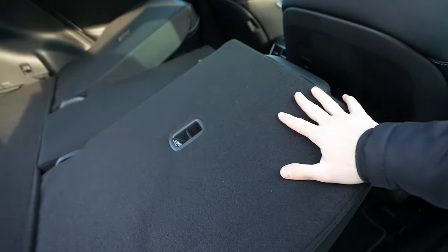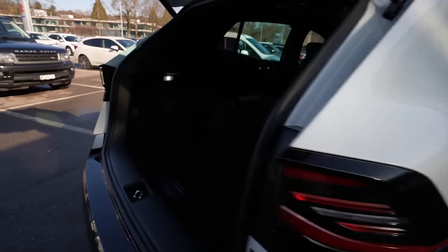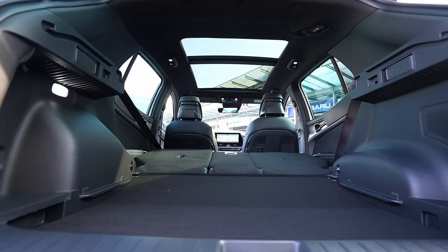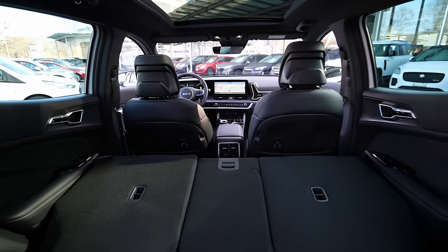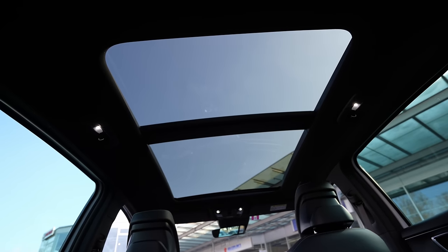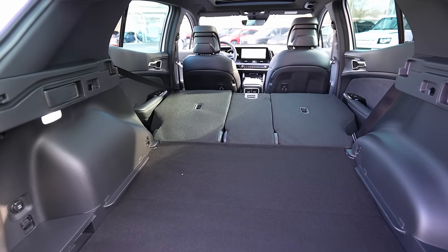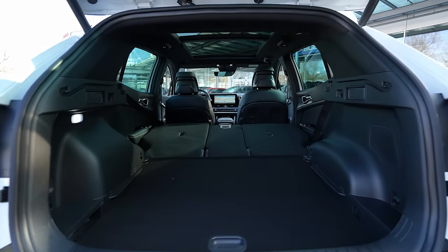With the seats fully folded, you have an almost completely flat floor and a massive loading area — big enough for fridges, washing machines, or large furniture. The entrance opening is huge, more than enough for daily use. The panoramic glass roof is also visible from inside, and the 1,500-franc option is completely worth it. I'd give this trunk space a 10 out of 10.